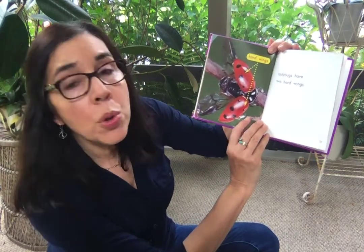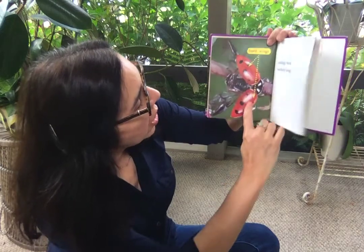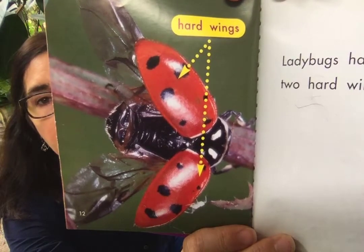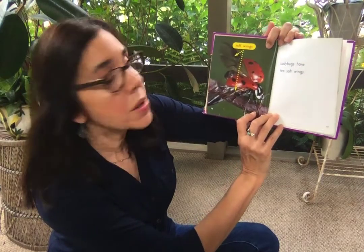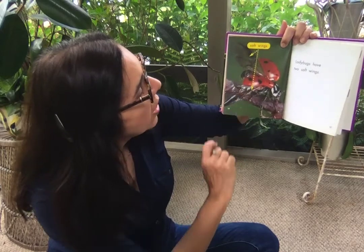Ladybugs have two hard wings. Here are their hard wings — here and here. Ladybugs also have two soft wings. Here are their soft wings, one here and one down here.